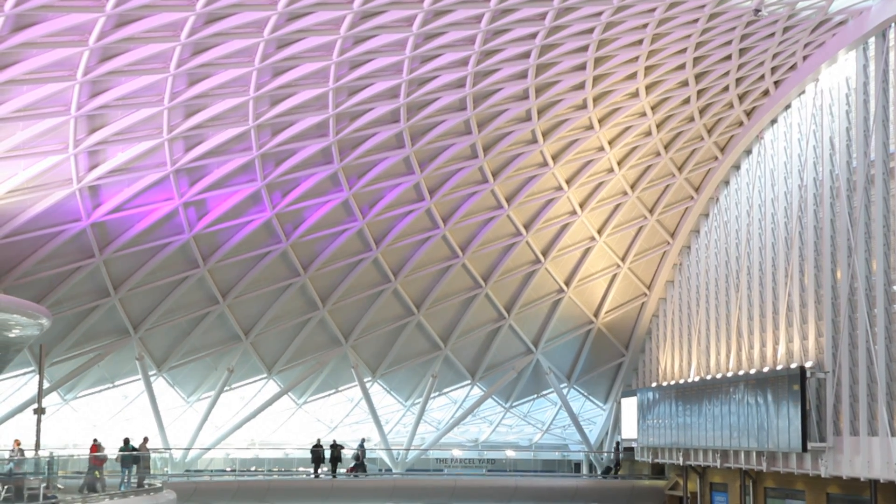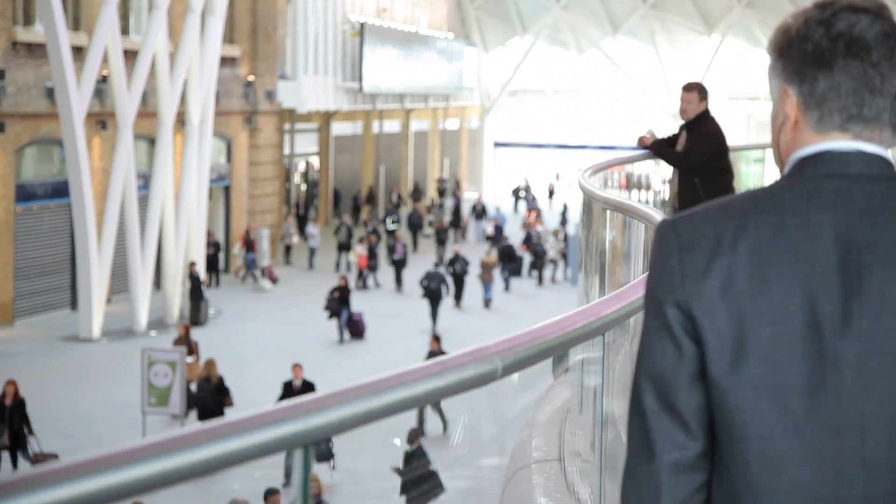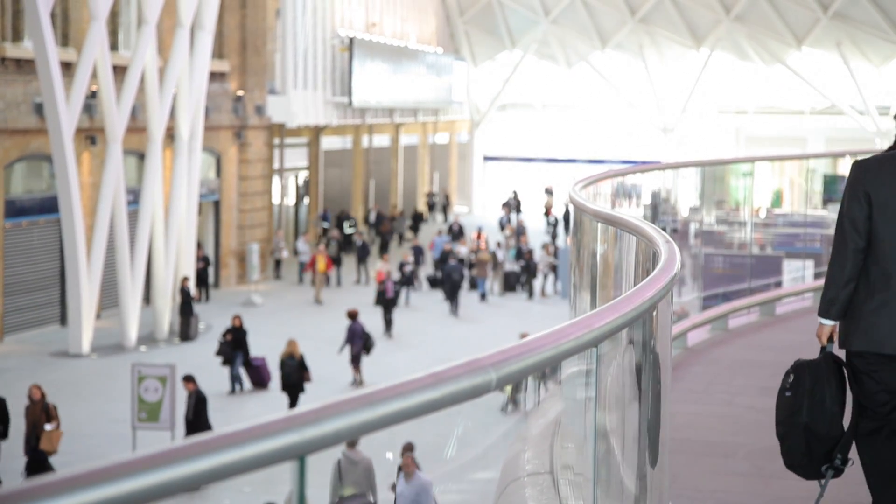St. Pancras was about four years of my life; this has been four and a half years of my life. I've been looking at it in models and images on computers for the last three and a half years, and to actually stand there and start to see the roof structure in its entirety — it just gives you that warm glow. That's why you're an engineer at the end of the day; that's the best bit about your job.